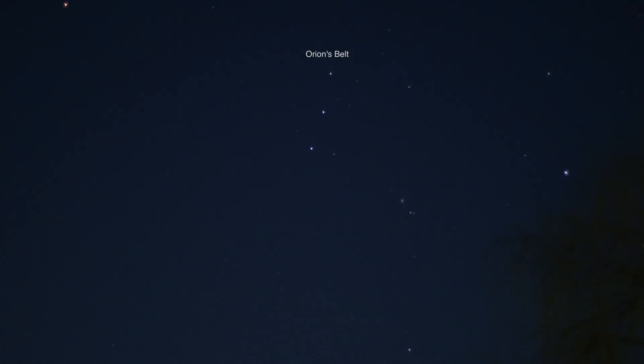There's Betelgeuse over there to the left, the top left of Orion. Orion's belt. Rigel's the bright one over to the near the tree. And the Orion Nebula down below the belt. I don't believe Sirius is up above the horizon or above the trees, not quite yet.